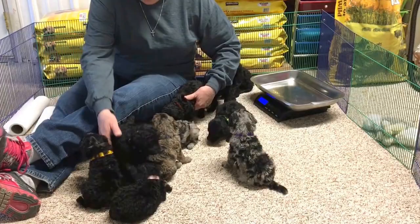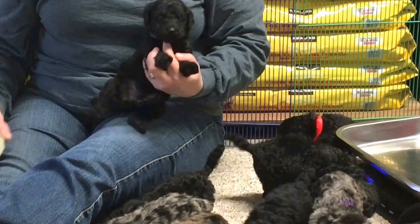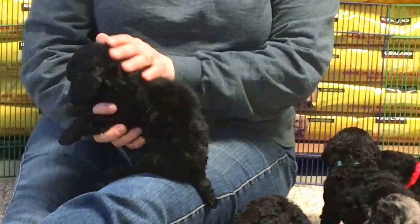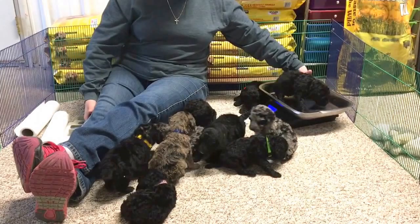This is the green collared male. This is microchip 6524. This little guy is solid black, and he is really nice with a nice coat. He is 2 pounds, 15 ounces right on the button.